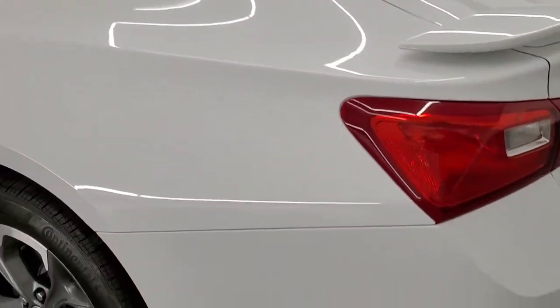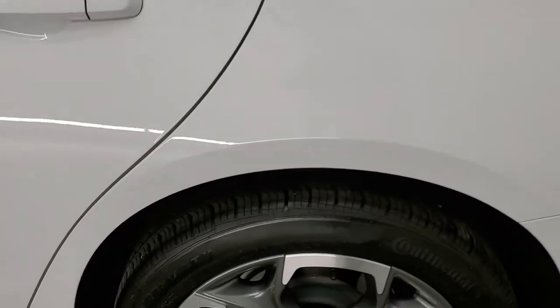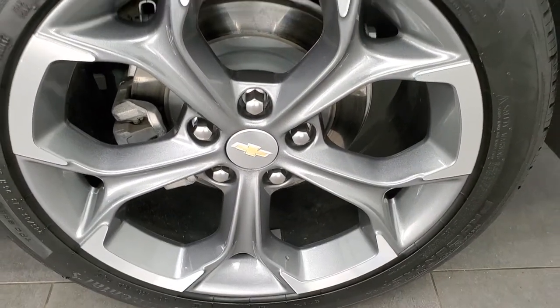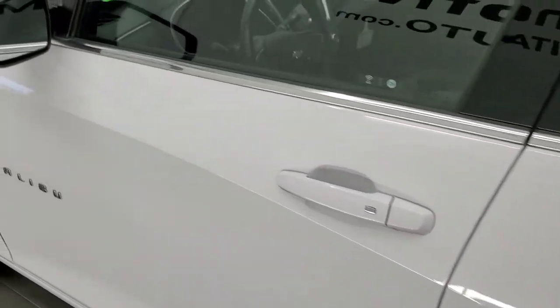Coming around to the driver's side, it's just as clean as that passenger side — no dents or dings on the rear quarter. For full disclosure, this back panel is in excellent shape as well. The driver's side doors look really good, and you do get power mirrors.